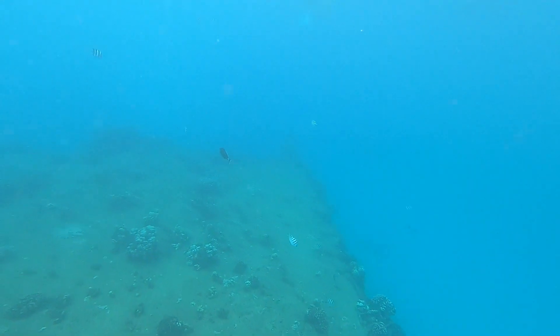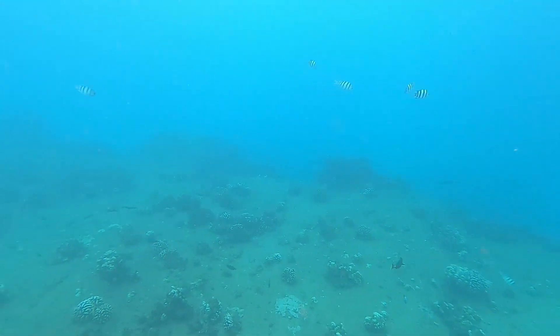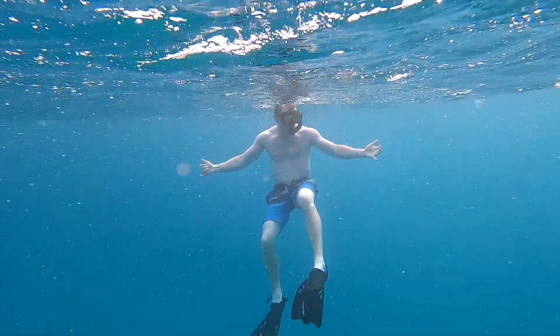You may think that Waikiki Beach right there in Honolulu is going to be the best spot, just because that's where most of the touristy stuff is and that's where a lot of people go. However, you'd be wrong. I don't think it's a terrible spot to go snorkeling, but there are definitely better options.